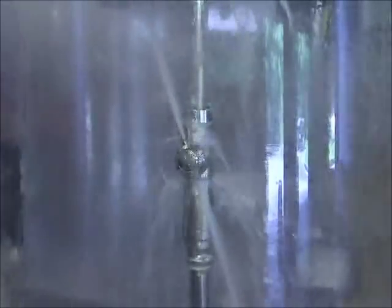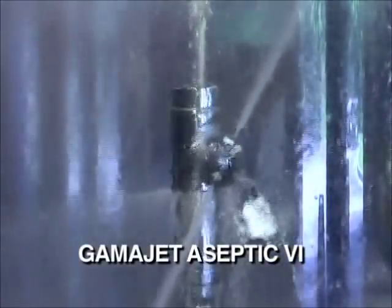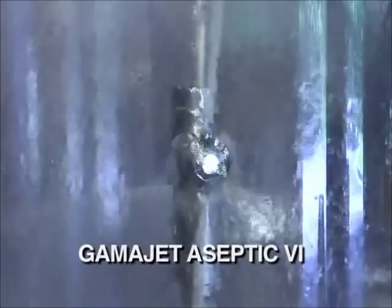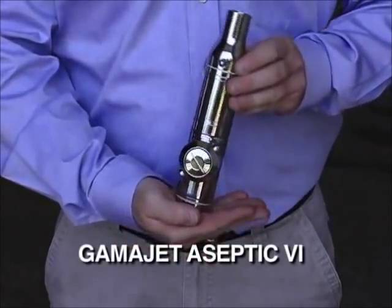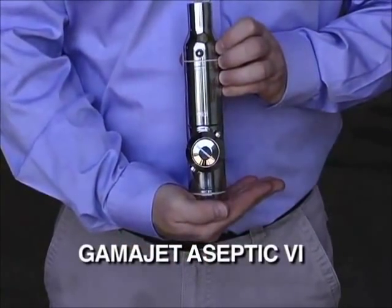Of particular interest to these and other industries looking for germ and bacteria-free cleaning is the GammaJet Aseptic 6. Perfect for sanitary applications, the Aseptic 6 can be left inside the tank and is designed to eliminate all areas of bacteria growth, providing true aseptic cleaning.